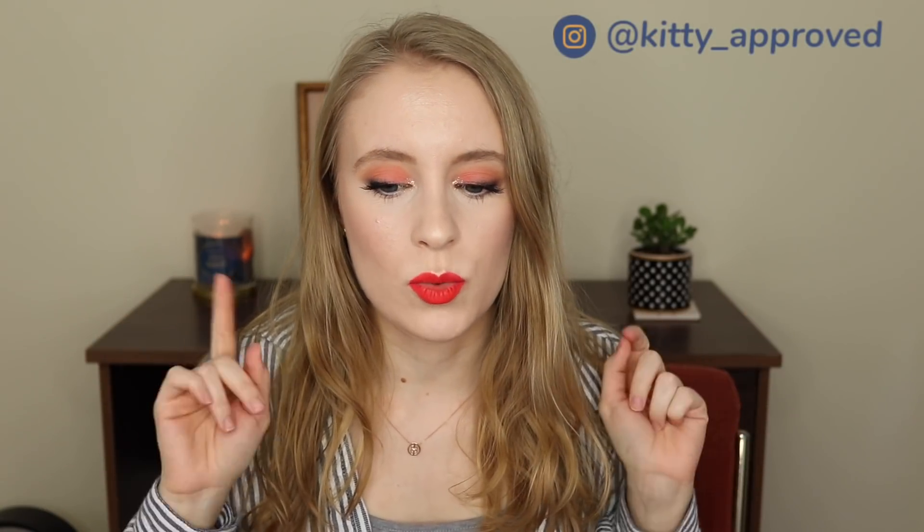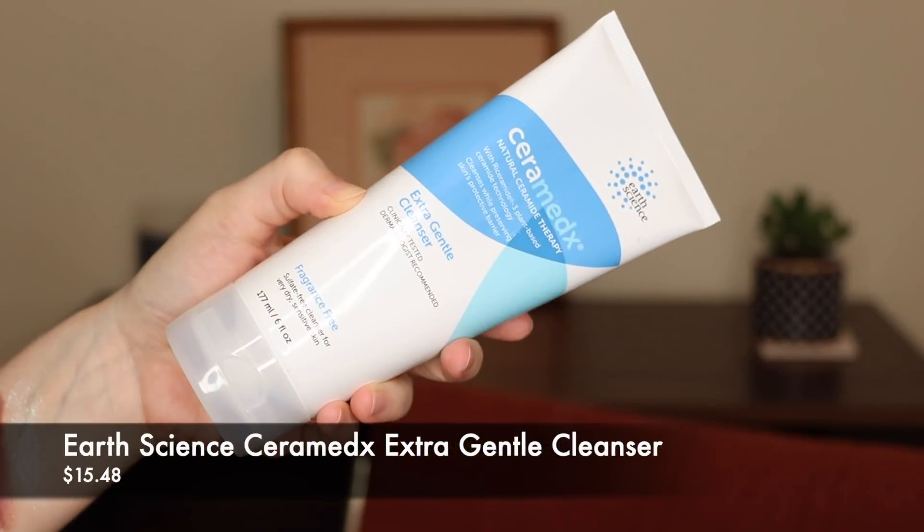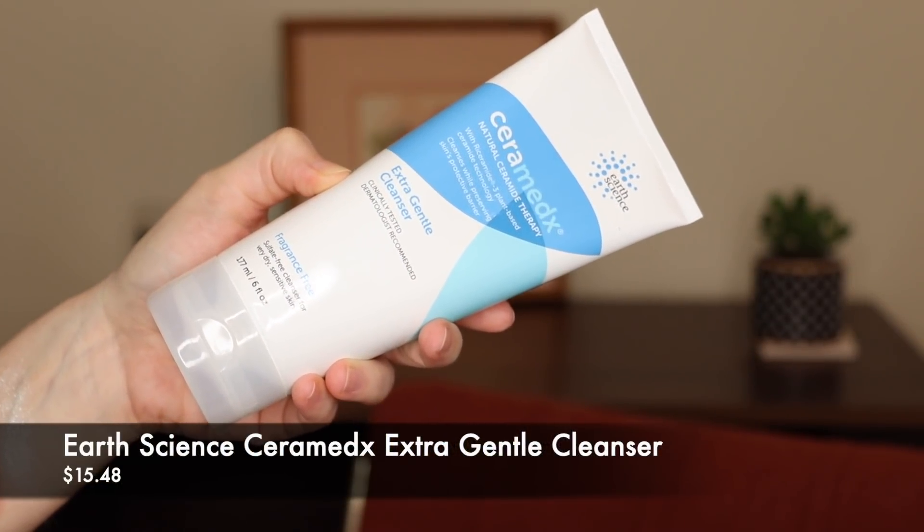Moving on to some skincare. This one I don't think I've talked about on my YouTube channel yet, though I did talk about it on Instagram stories when I bought it. This is from a brand called Earth Science — the Earth Science Ceramedics Natural Ceramide Therapy Extra Gentle Cleanser. It's fragrance-free, a sulfate-free cleanser for very dry, sensitive skin. That's me, at least this time of year.